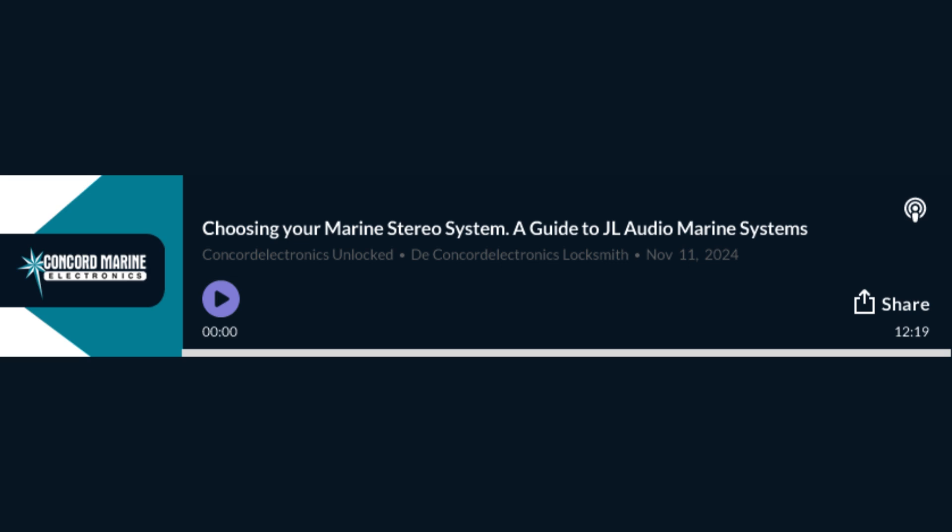Let's dive in. Today we're taking a deep dive into the world of marine audio, specifically JL Audio systems — the kind that can turn your boat into a floating concert. We're going to uncover what makes marine audio so unique and why JL Audio is considered top tier. By the end of this, you might even be ready to upgrade your own boat's sound system.